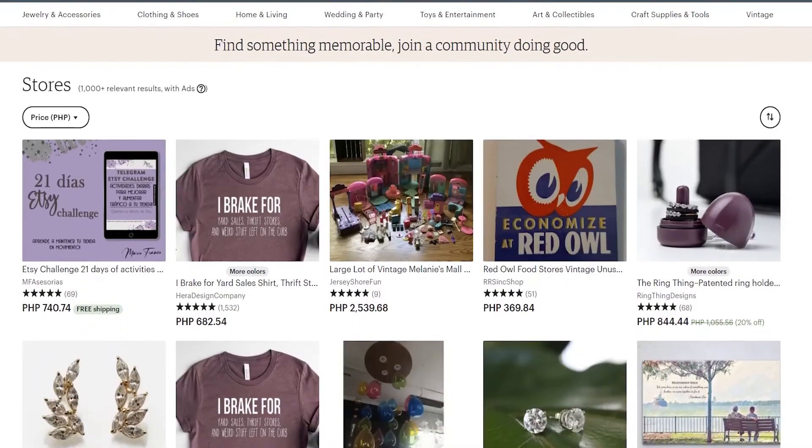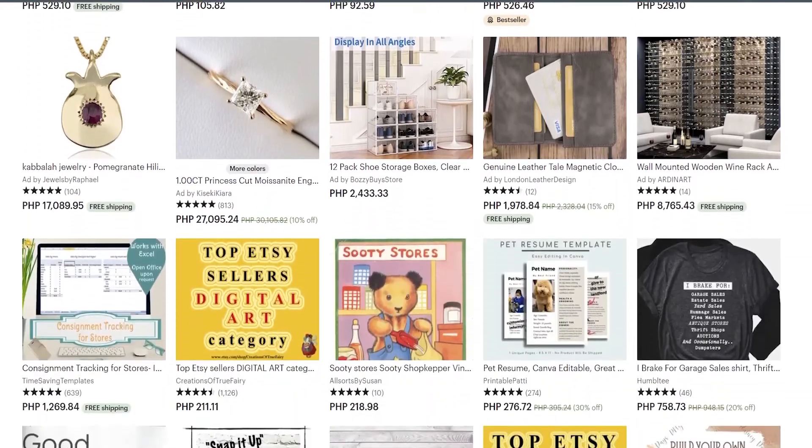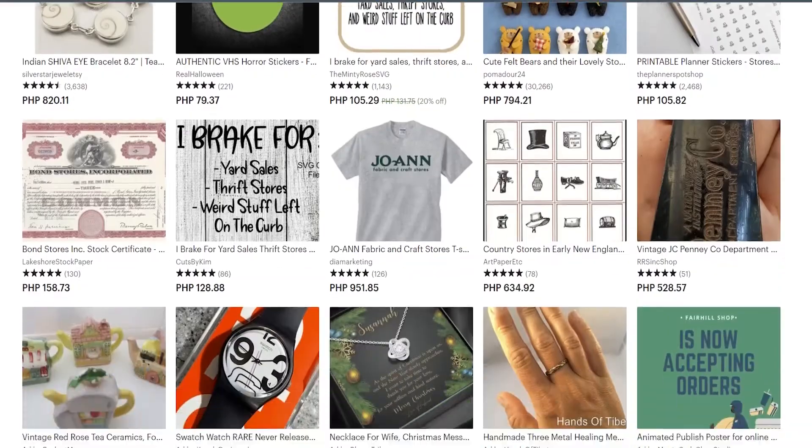But with Etsy, you can tag your products with different descriptive tags, write SEO-rich titles, and write robust product descriptions. And over time, your listings can actually rank on Etsy's marketplace, getting you organic traffic to your store and free sales. This is really the main advantage of selling on a marketplace over selling on Shopify.